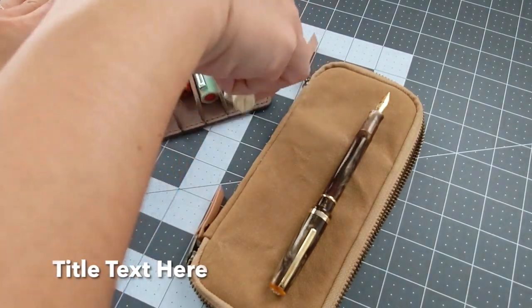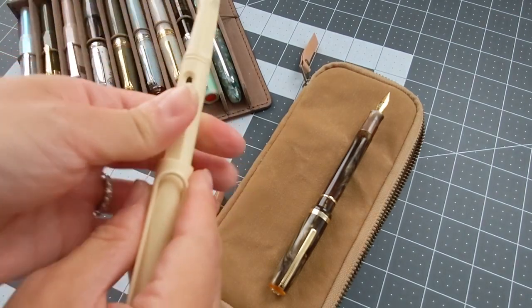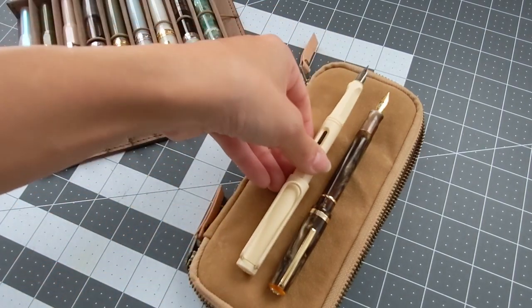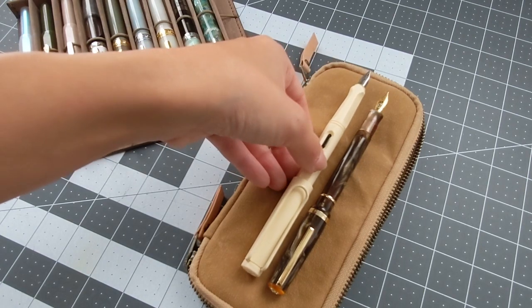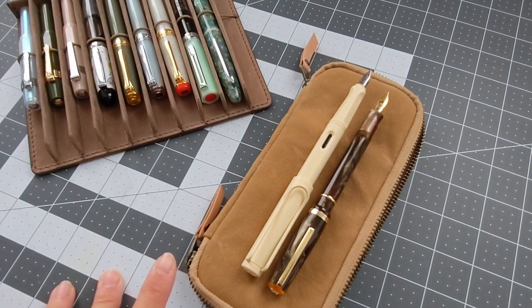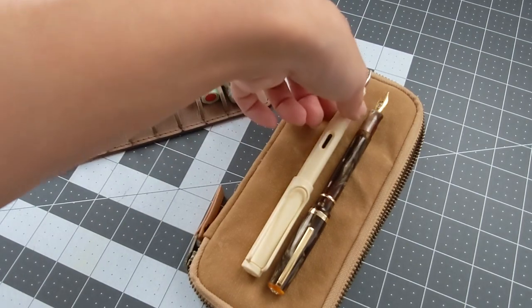Another standard size fountain pen, at least in my opinion, is the Lamy Safari. You can see it's still a bit longer when posted compared to the JR Pocket Pen, and close to the TWSBI Eco as well.